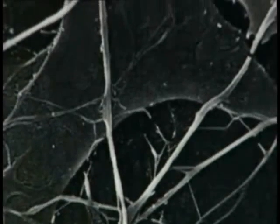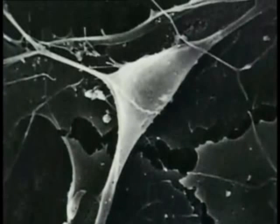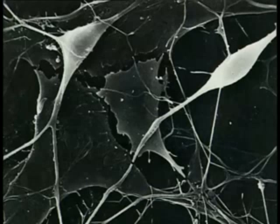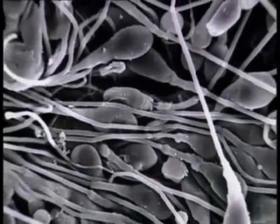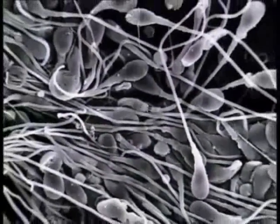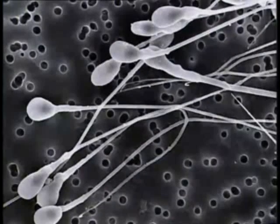Nerve cells have a completely different job to do — they transmit nerve impulses to and from the brain, so these cells are long and thin. The function of an animal's cell determines its structure. Sperm cells have long tails, which enable them to swim towards egg cells.